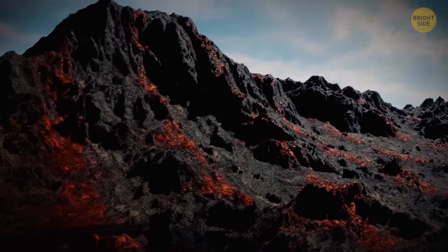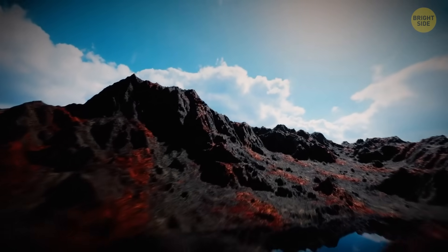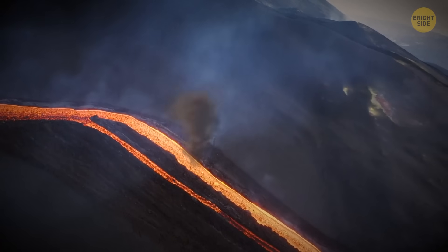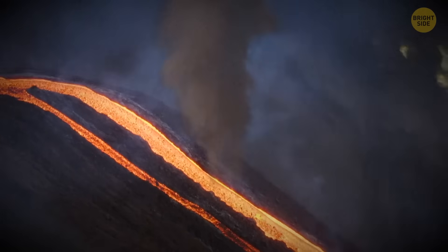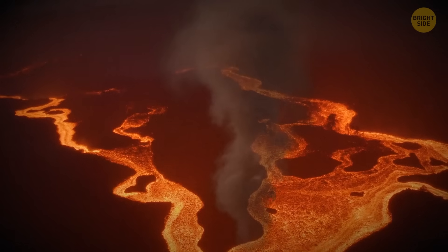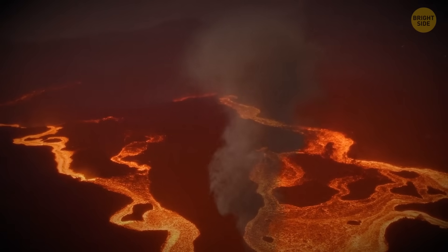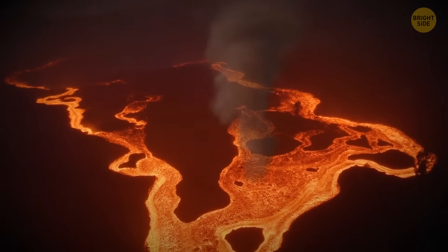Nearly a month after the eruption of the new volcano, we got aerial footage of an interesting phenomenon: a tornado formed directly over the lava flow. This occurs due to the high temperatures in the area. When the conditions are right, a column of heated air can easily turn into a mini-tornado. Scientists observed a similar event happen during the 2018 eruption of Mount Kilauea in Hawaii.